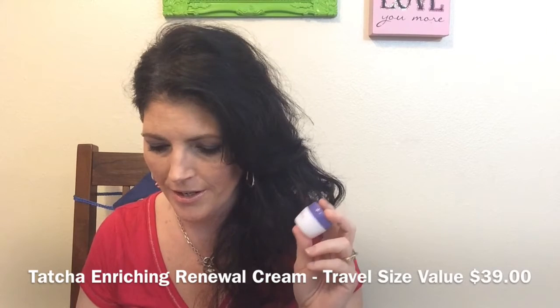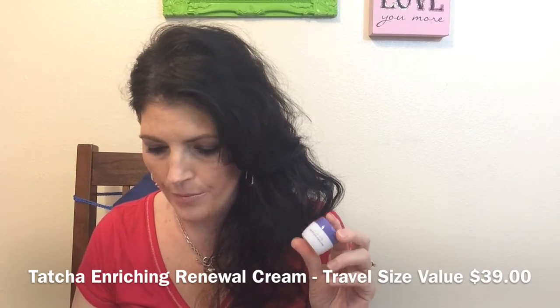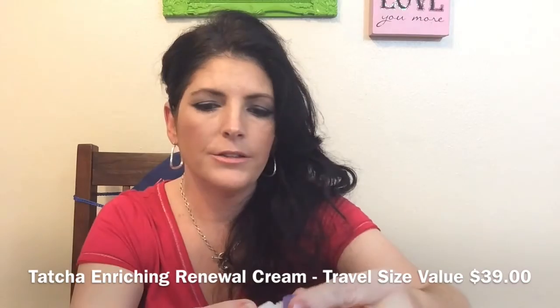Next thing in here is from Tatcha. I love the Tatcha rice powder and their cleansing oil — that is really nice stuff. This is an Enriching Renewal Cream, travel size. She does say in here that a little goes a long way with this cream. We have a coupon code with Cloverbox that expires July 1st for $10 off a $40 purchase. It's not sealed, but it is a nice little sample — a little moisturizing cream.